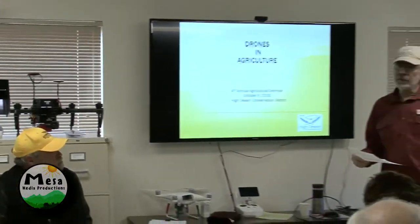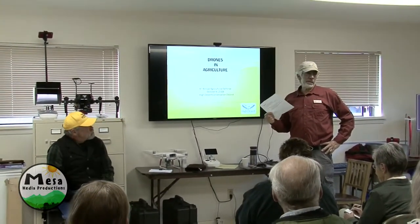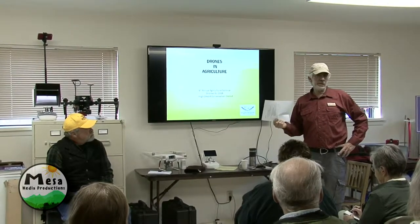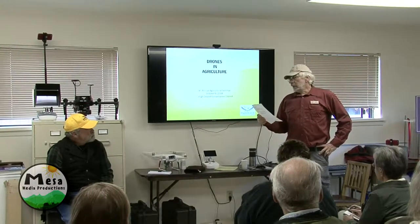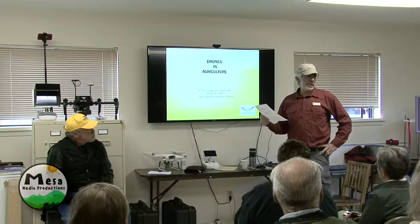This is the fourth annual Ag seminar from the High Desert Conservation District — every fall we have it. We also have seminars during the summer on things like irrigation and water management. We've done soil health stuff and some things on grazing.